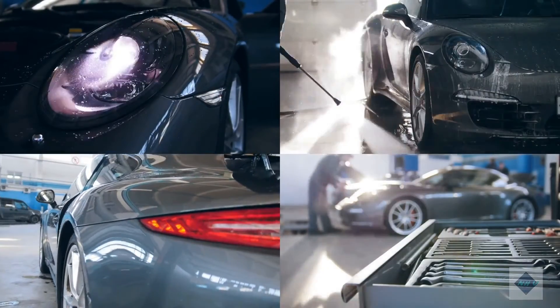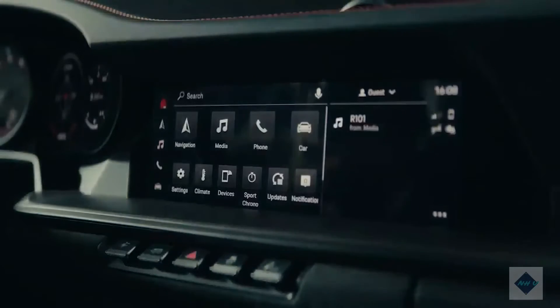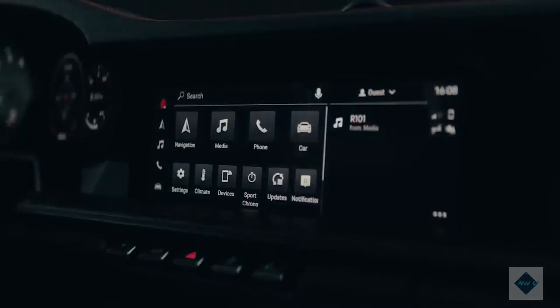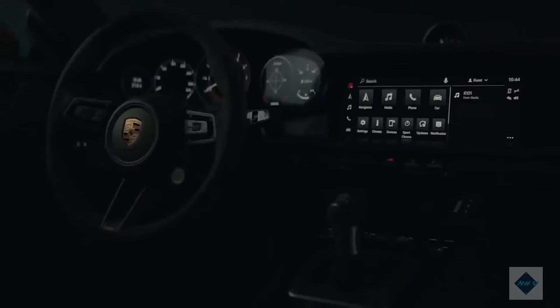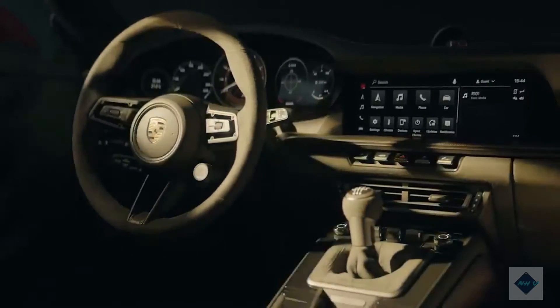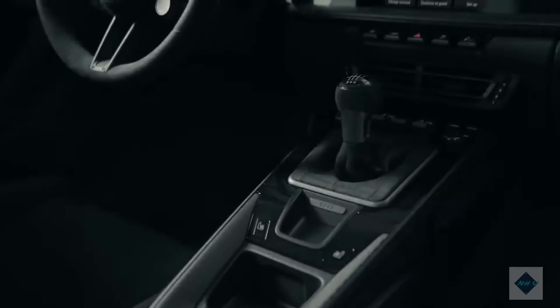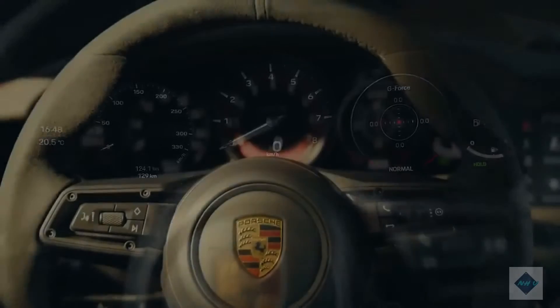What's new for 2022? For 2022, the GTS trim level joins the 911 family. Along with a 473 HP version of the lineup's ubiquitous twin-turbo flat-six, it's available with an eight-speed automatic or seven-speed manual transmission and rear or all-wheel drive. The GTS is offered in all three body styles. Its most notable features include a specially tuned suspension as well as 20-inch front and 21-inch rear wheels with black center locks, as seen on the 911 Turbo.